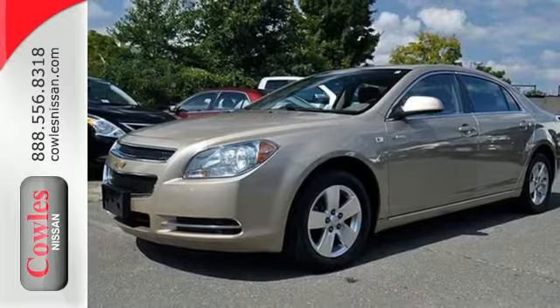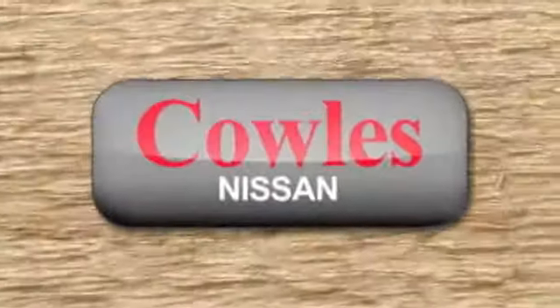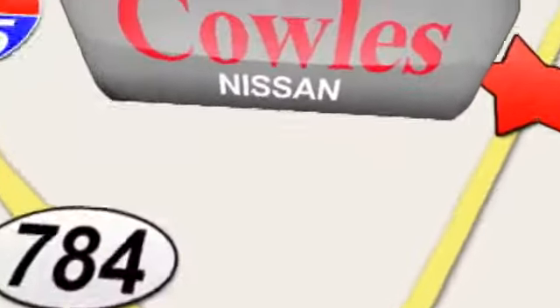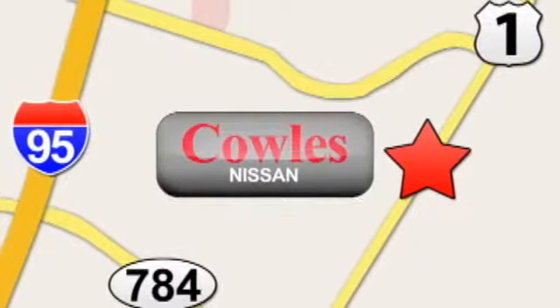Come in today. You're not just a number at Kohl's Nissan, you're a family member. We're conveniently located at 14777 Jefferson Davis Highway in Woodbridge.